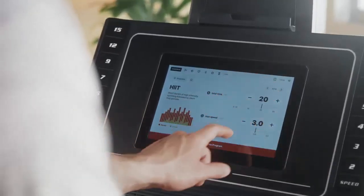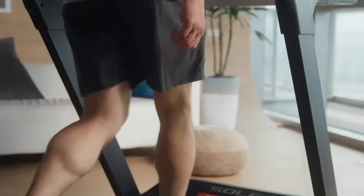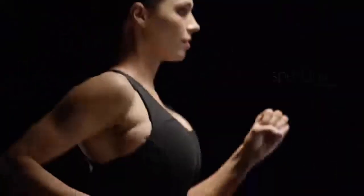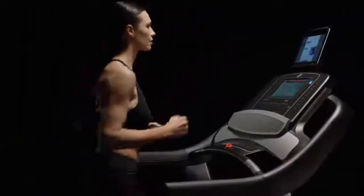Reason number two: complete customization. With a treadmill, you're in control of the terrain and intensity. Want to challenge yourself with a steep hill? No problem. Prefer a steady jog on a flat surface? Easy. Treadmills let you adjust speed and incline to suit your fitness goals, whether you're focusing on endurance or building strength.